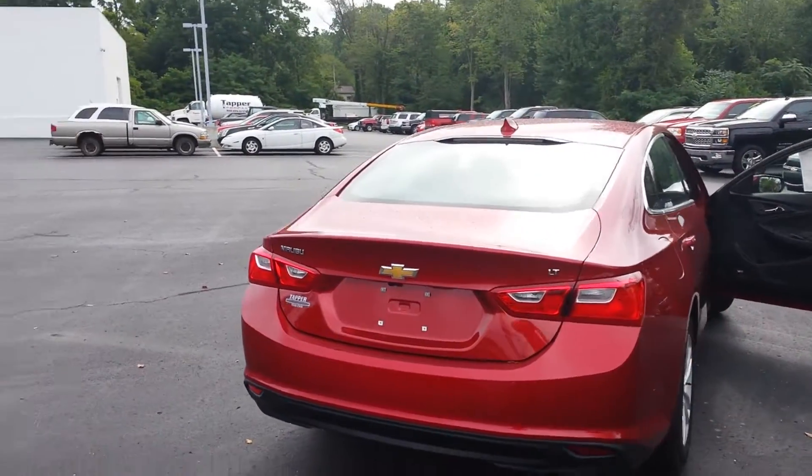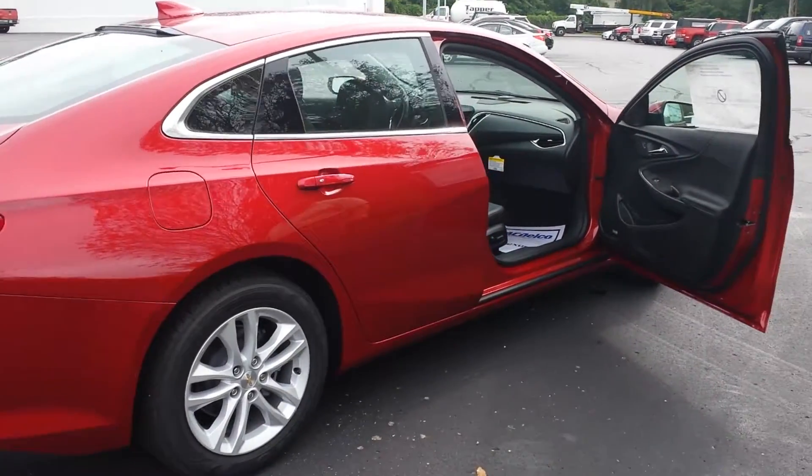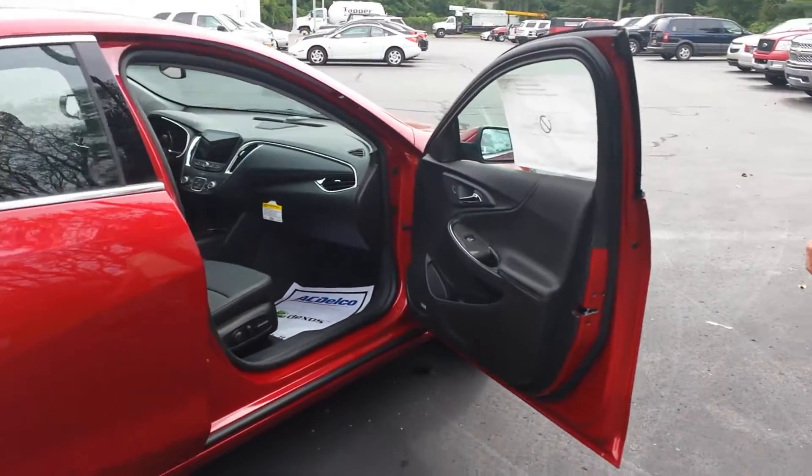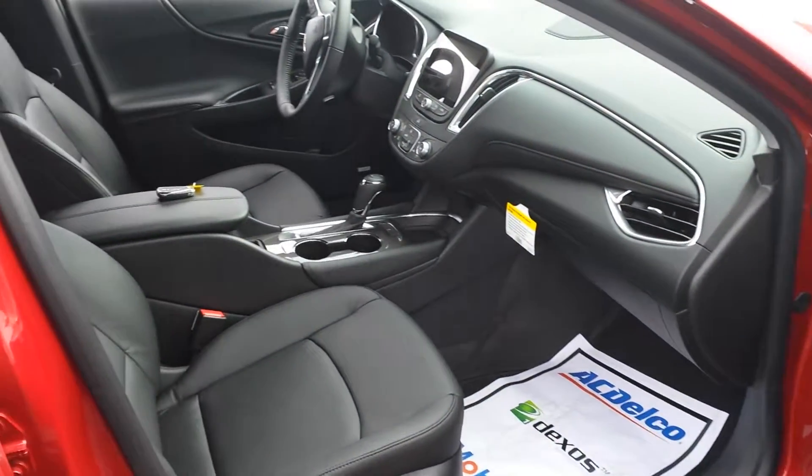We not only have this Malibu, we have a nice selection of other Malibus — trim levels, different colors — and we can get you anything you'd like. As you can see, it has the ebony interior and navigation, as we mentioned.